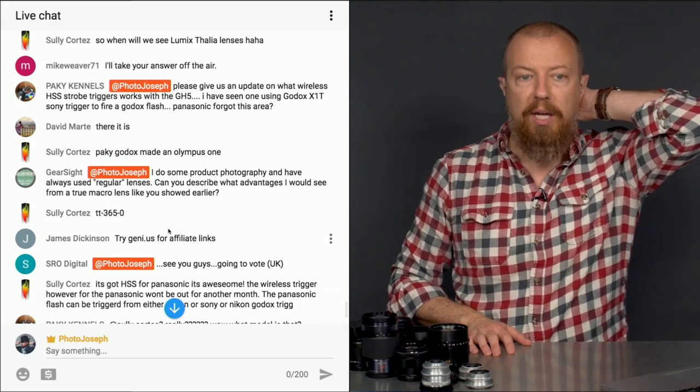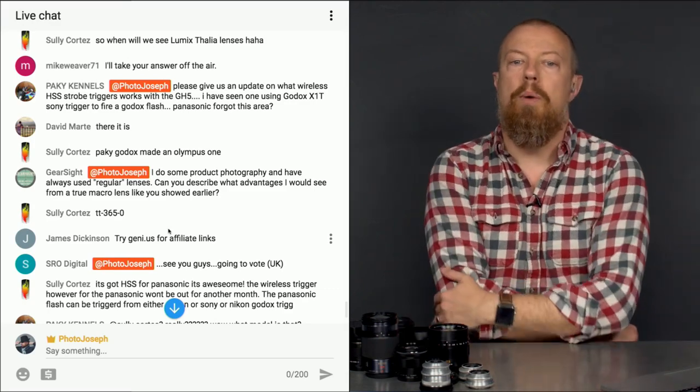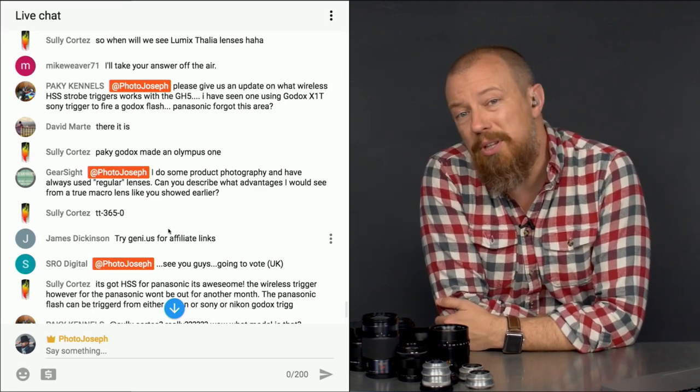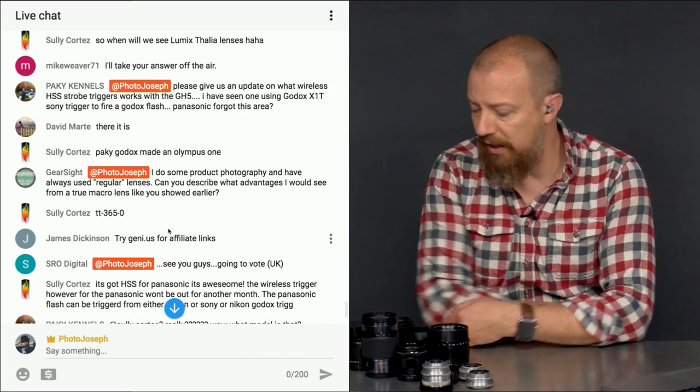Gearsight says: I do some product photography and I've always used regular lenses. Can you describe what advantage I would see from a true macro lens like you showed earlier? The advantage is simply that you can get closer — a lot closer. If I look at my lenses here, let's compare the 42 or 45 millimeter macro.